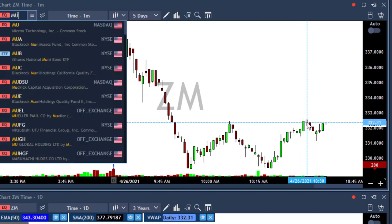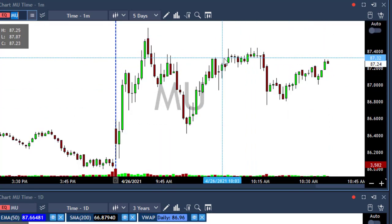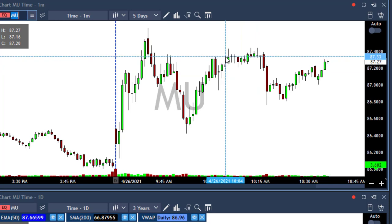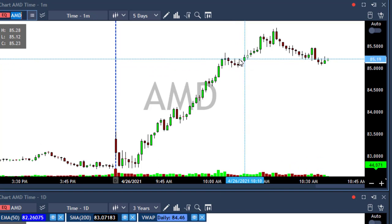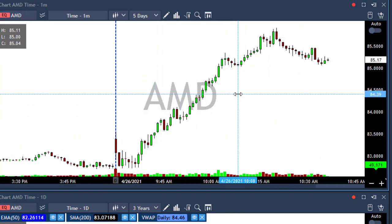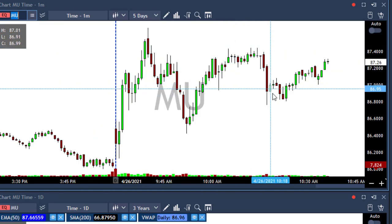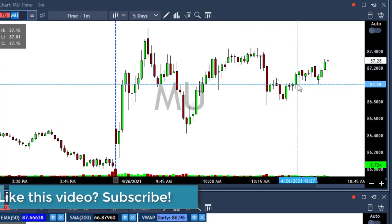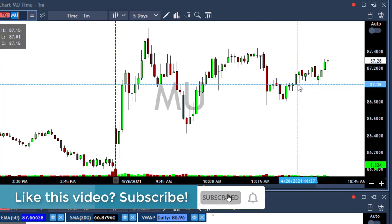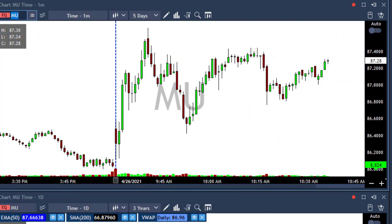The last trade of the day was MU, which is now moving up. I took it for a long above this line at 87.30, because someone wrote in the room: guys, take a look at AMD, it's exploding. So I watched MU and assumed it was going to follow AMD. I took it for a long. It spiked sharply lower, I waited, and then I said: I'm going to close it here with a small loss of $818. I took it with a 30-cent stop loss, so this is my risk unit.